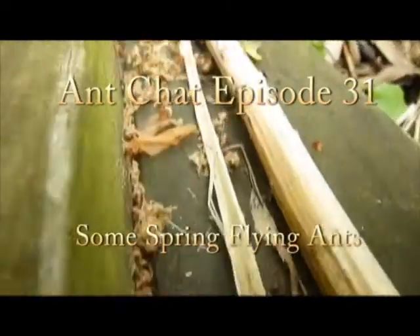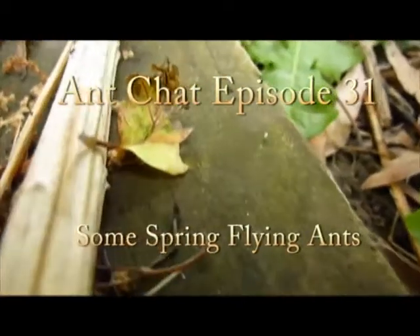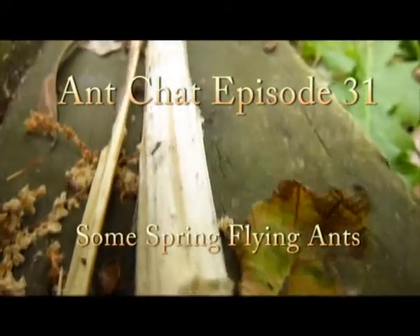Hello and welcome to Ant Chat. My name is Chris Marrow, this is episode 31 — some spring-flying ants. Probably should have come up with a better title, but oh well.